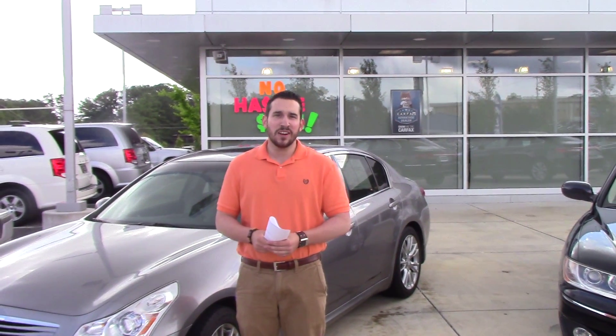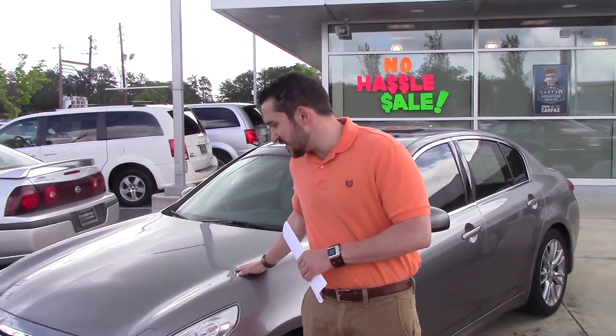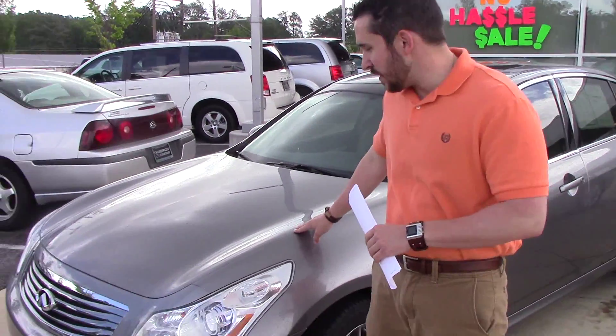Hey Latonya, this is Wally here at Tamron Hyundai in Hoover. I want to thank you for your internet inquiry on this beautiful 2007 Infiniti G35S.